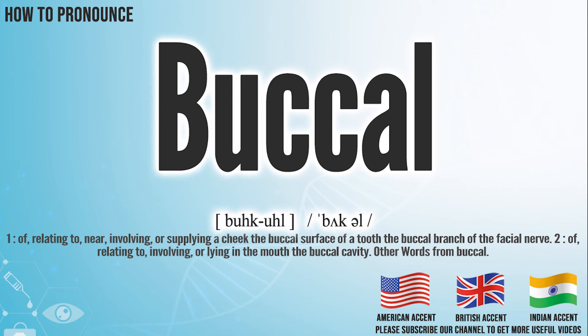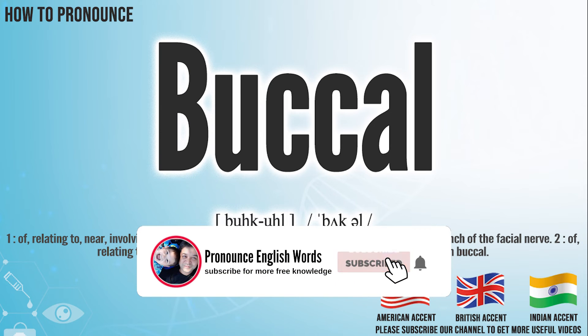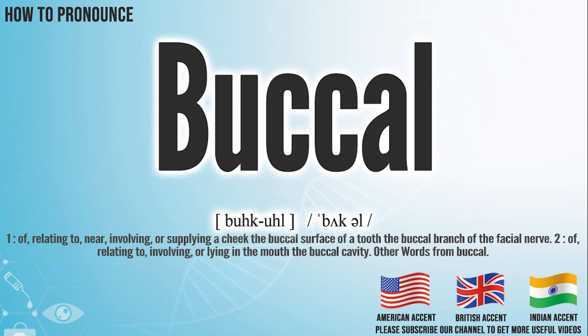Did you get it? Let me know in the comments. We create more videos for how to exactly pronounce medical terms. If you like our channel, don't forget to subscribe. Have a nice day.